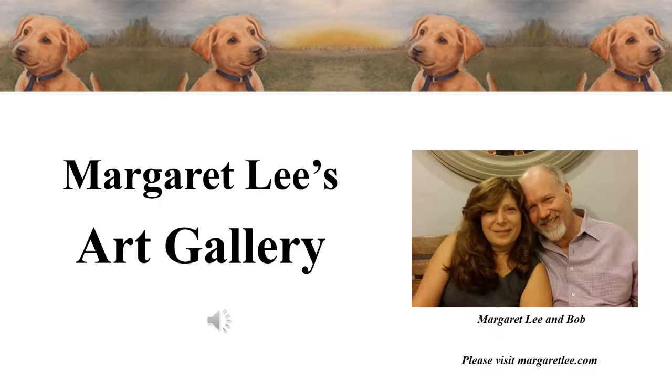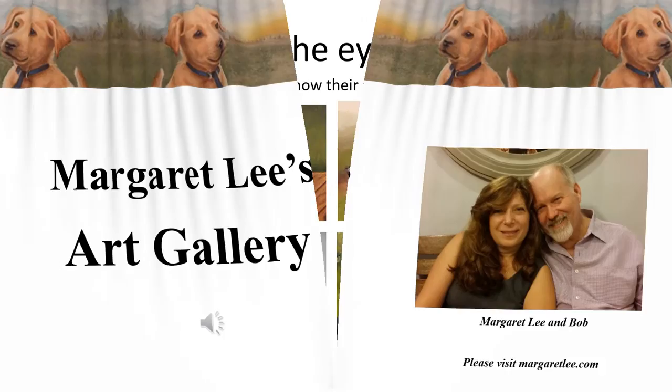Welcome to my art gallery. I am Margaret Lee and I love to paint pet portraits. The following slides are just a few examples of what I have painted thus far.